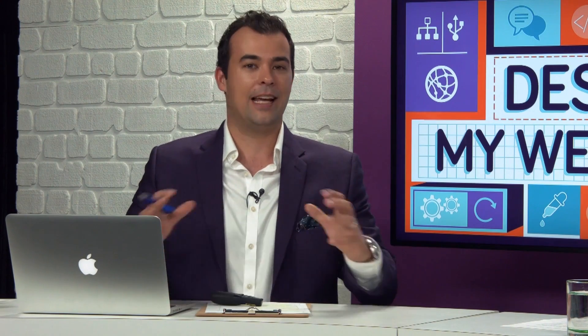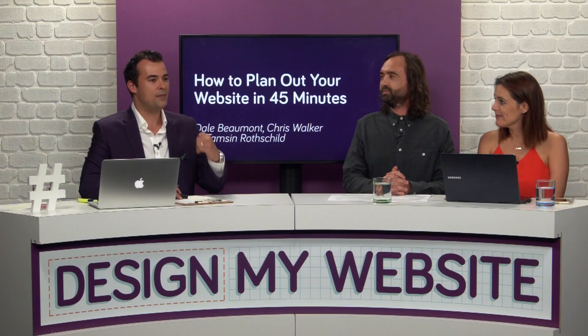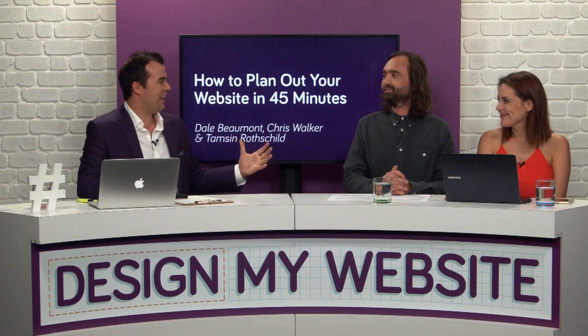Joining me here in the studio are two leading website developers. Together, their company has been responsible for building well over 4,000 websites, so they definitely know a thing or two about website design. They're going to be going through the steps and helping us get prepared for designing a great website.